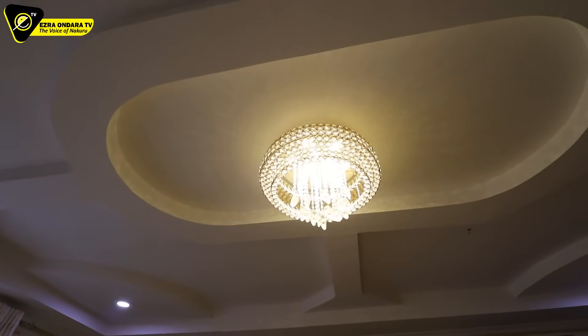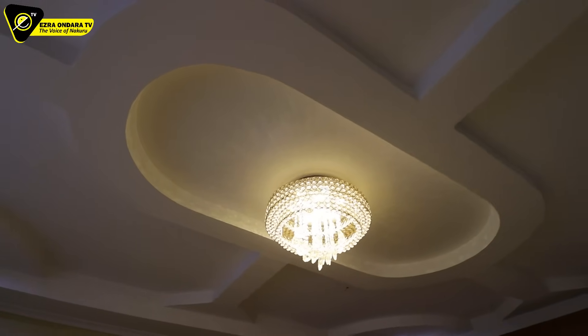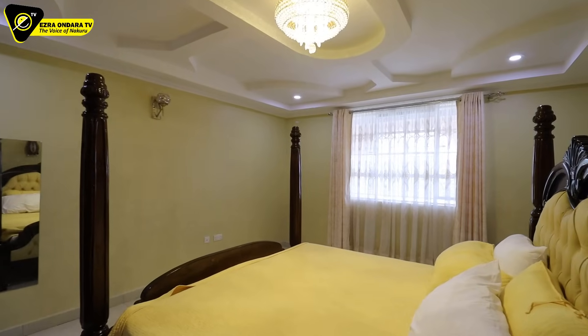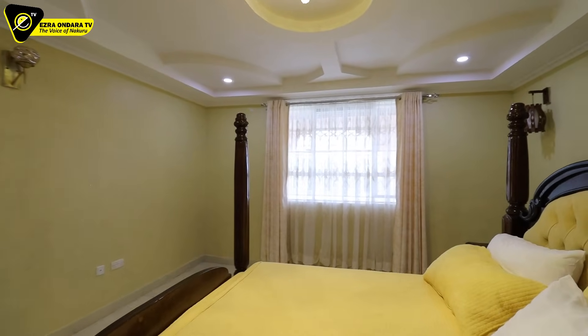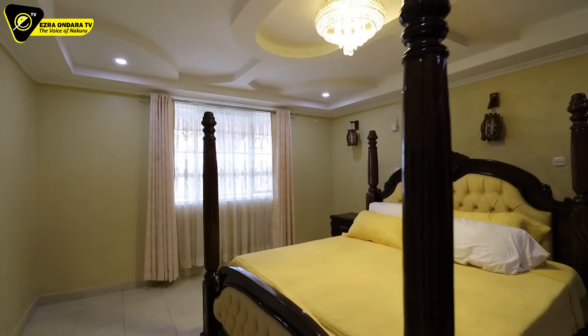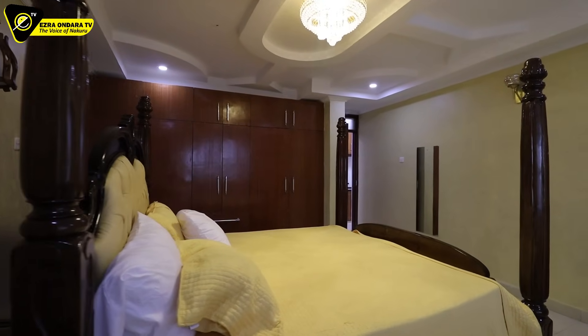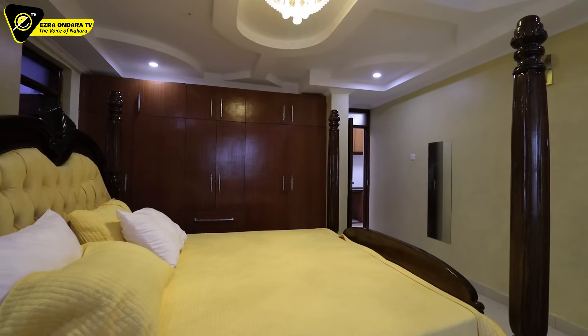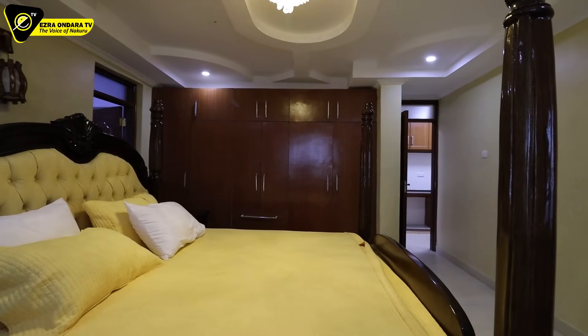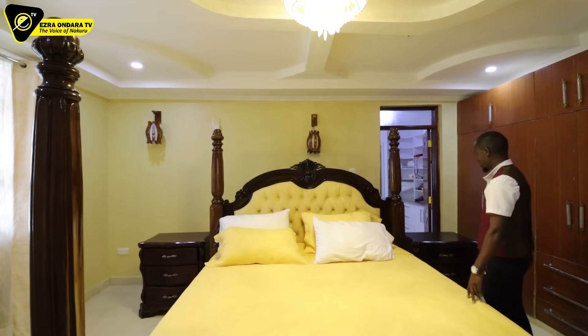The chandelier overhead is beautiful, with gypsum all around and recessed lighting. A window on that end for natural light. That button must be for the alarm as well — even the folks in the master bedroom must be able to access the alarm in case of danger.